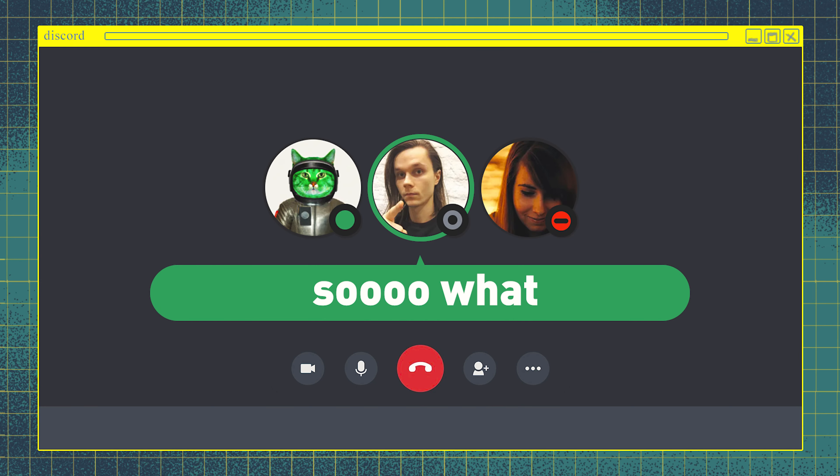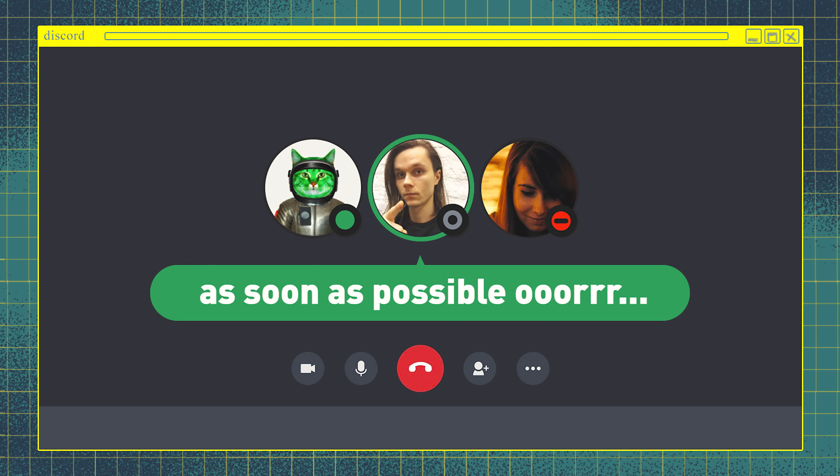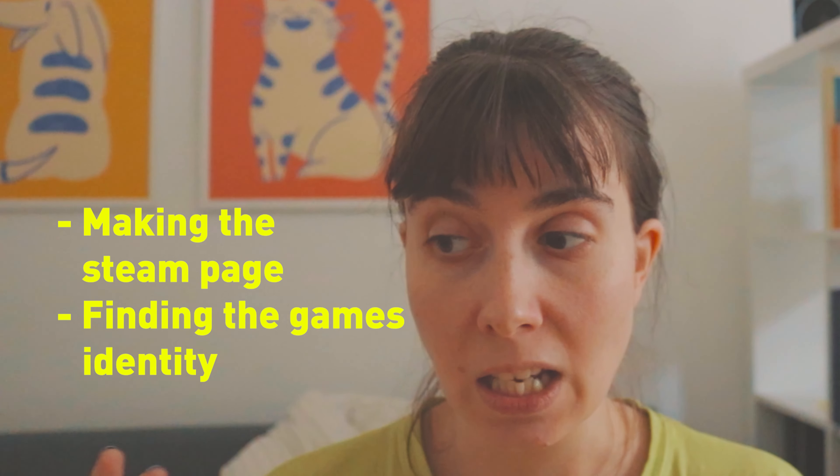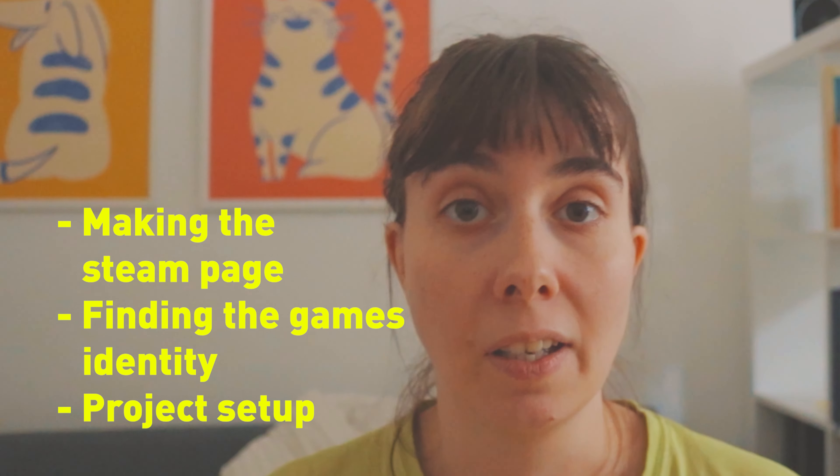Right now we have a really rudimentary prototype. We've talked to our sound designer Miku, who's done music for all of our games. The next steps are going to be making a Steam page, finding the game's identity, and getting everything set up.